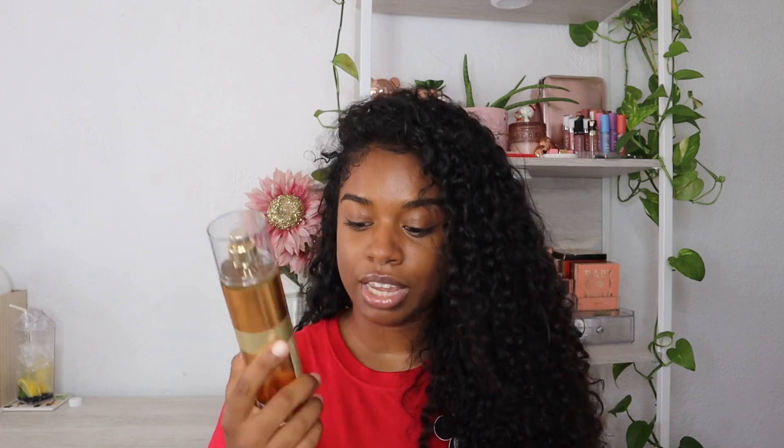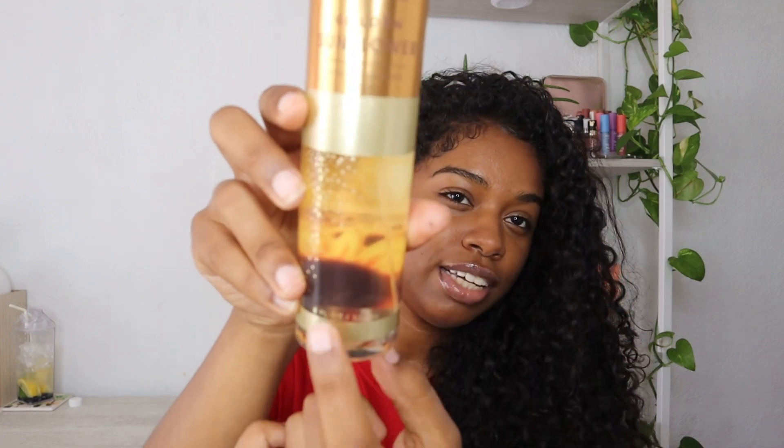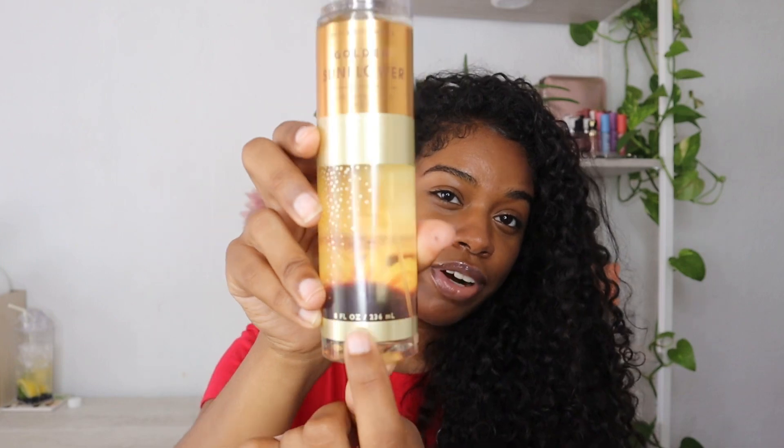I really like how they put the sunflower on the packaging, it's so cute. This one was only $3.75. I wanted to pick up more stuff in this scent but the fragrance mist was the only thing they had today, so that's all I got in Golden Sunflower.